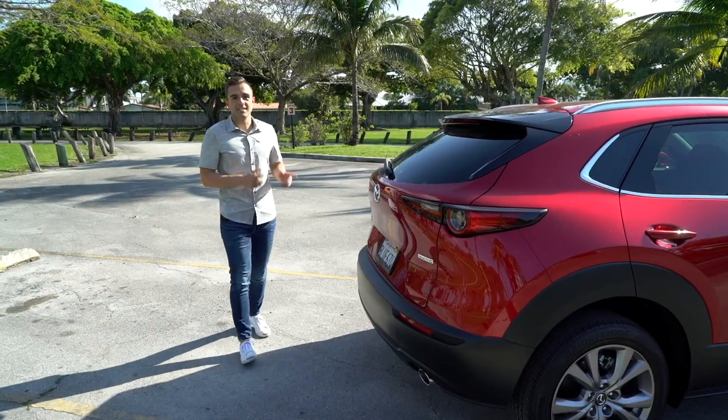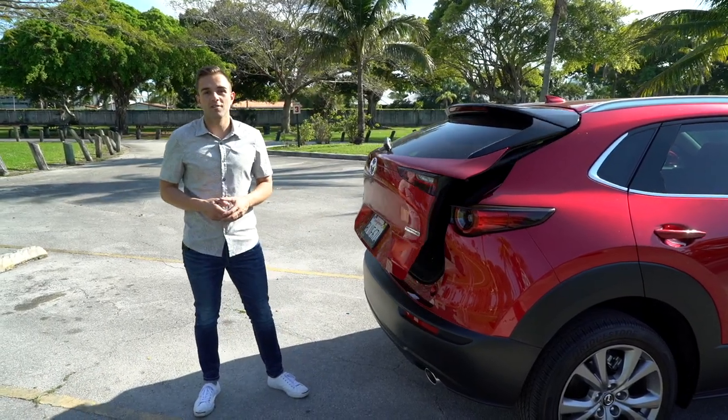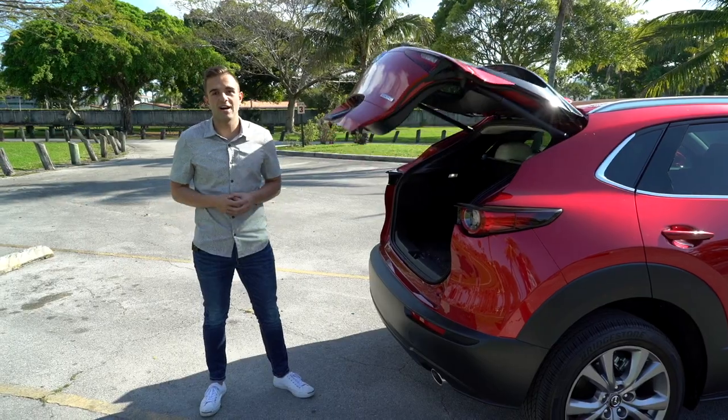It's also probably worth mentioning that with the CX-30 you have the option of an available power liftgate, whereas in the 3 hatch you're doing it the old-fashioned way no matter what.